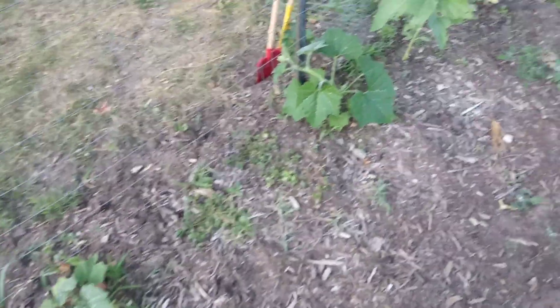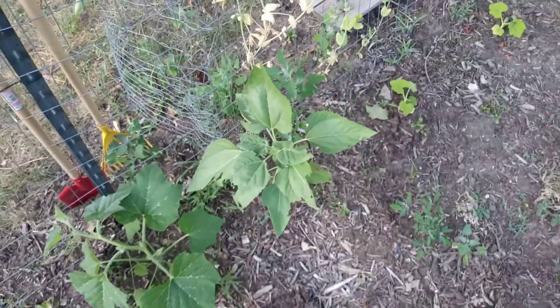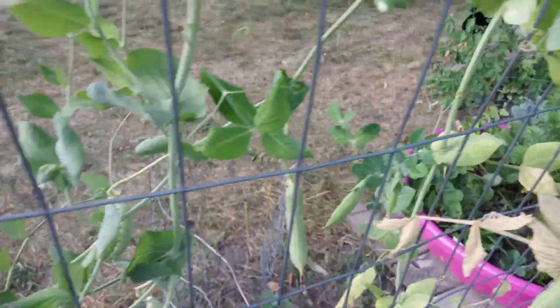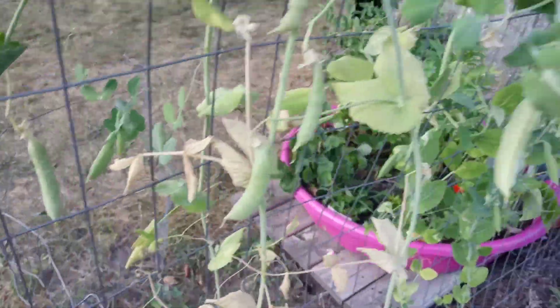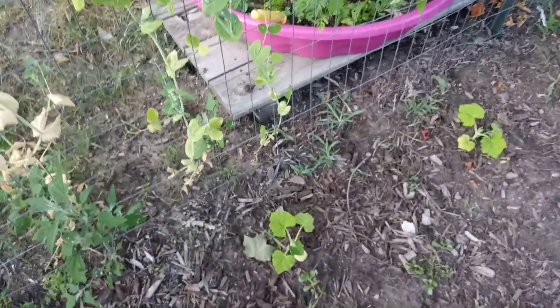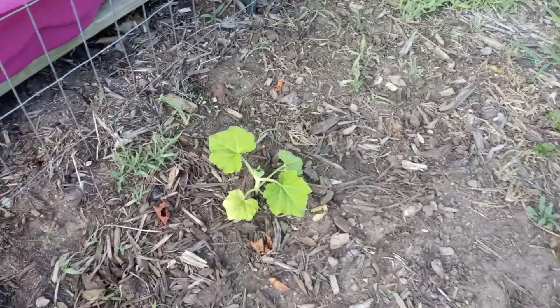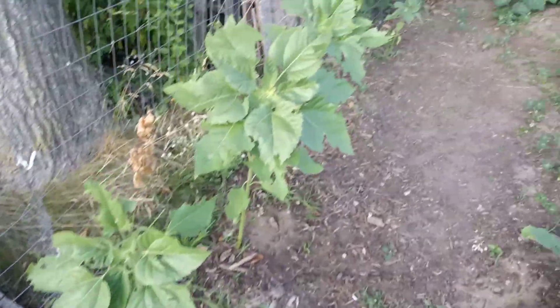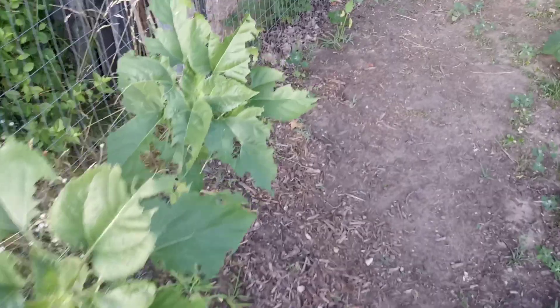The peas are petering out, leaves are turning yellow, so I'll harvest the peas and save those for planting. I put a couple more squash in right here because I had extra and room. Sunflowers here are doing well — they're about waist-high — and then down that line over there we've got more squash.